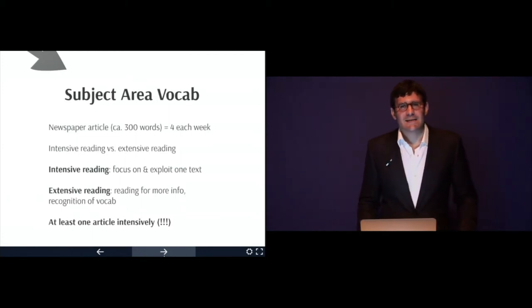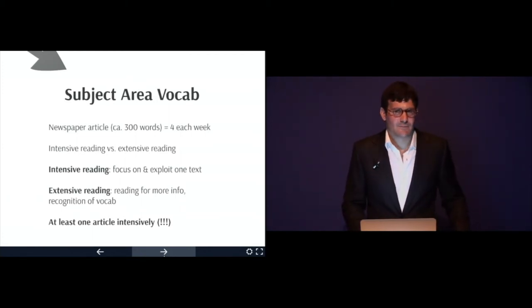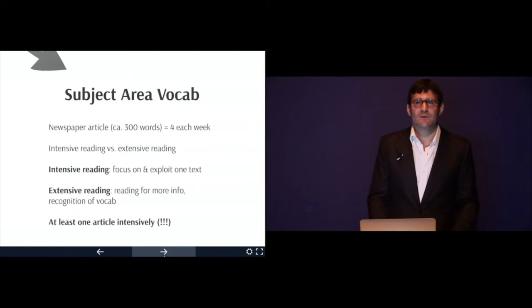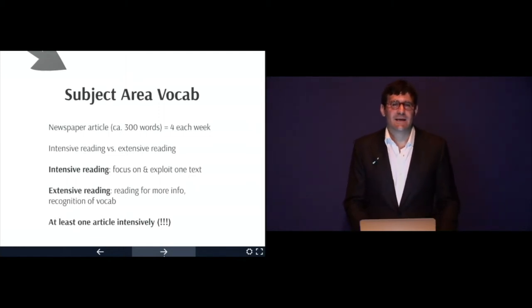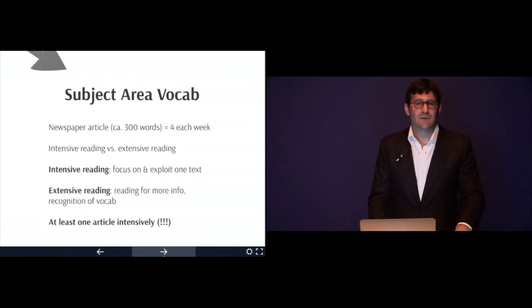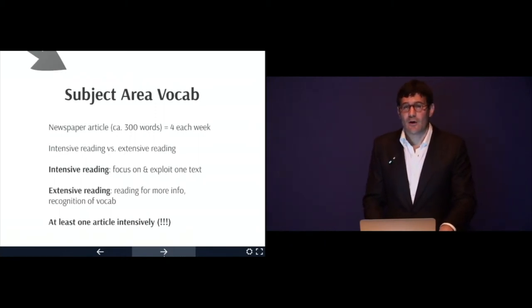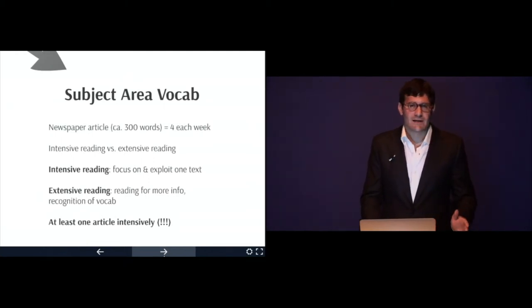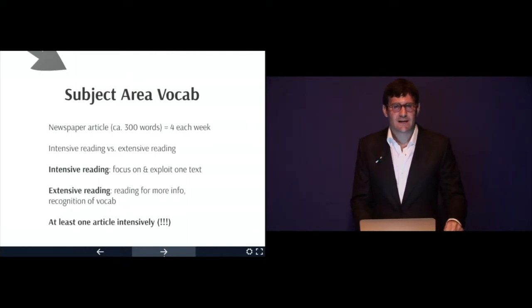We have intensive reading versus extensive reading. For intensive reading, you focus on and exploit one text — take one of those four articles and apply the techniques I'm going to show you. Extensive reading is reading for more info and recognition of vocab. My recommendation: one article a week should be read intensively, and the other three — which are thematically related — should be read extensively for background and vocab recognition.